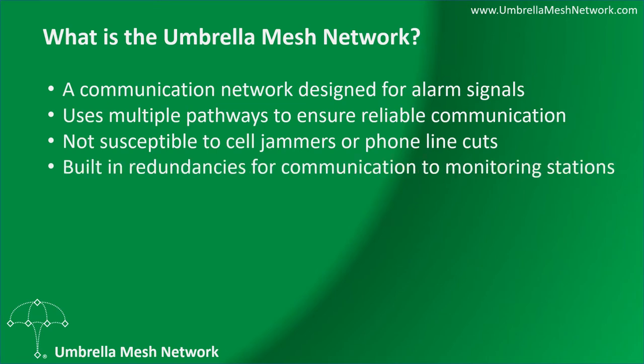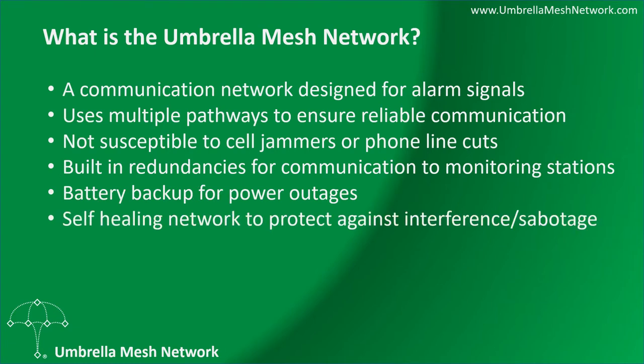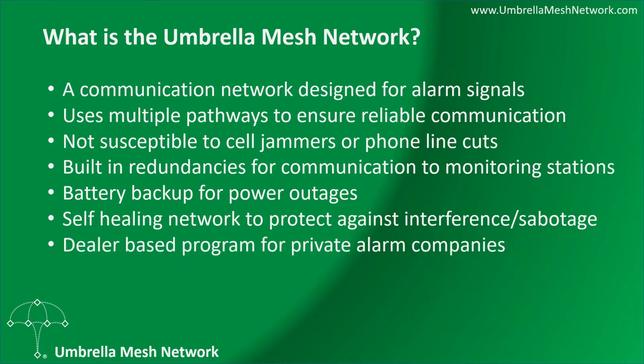It has built-in redundancies for communication to monitoring stations, with battery backup for power outages, a self-healing network to protect against interference and sabotage, and a dealer-based program for private alarm companies on this ever-expanding network.